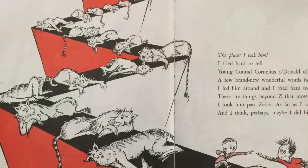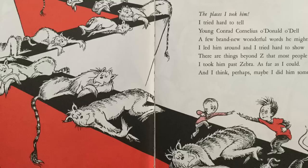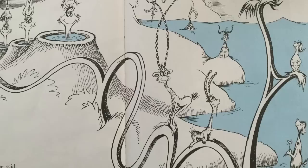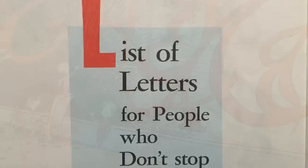The places I took him, I tried hard to tell young Conrad Cornelius O'Donald O'Dell — a few brand new wonderful words he might spell. I led him around, and I tried hard to show there are things beyond Z that most people don't know. I took him past Zebra as far as I could. And I think, perhaps, maybe I did him some good. Because, finally, he said: this is really great stuff, and I guess the old alphabet isn't enough. Now the letters he uses are something to see. Most people still stop at the Z, but not he.